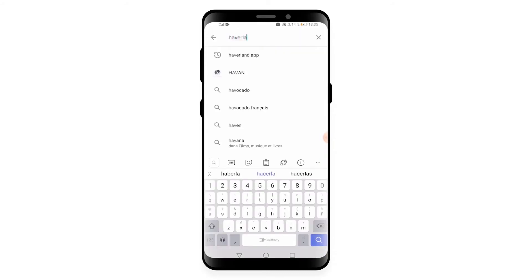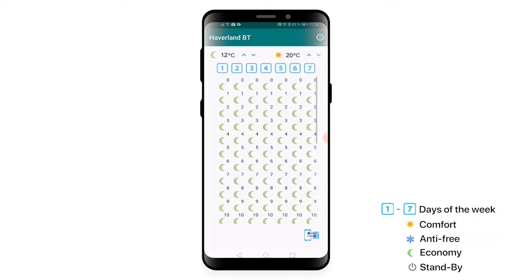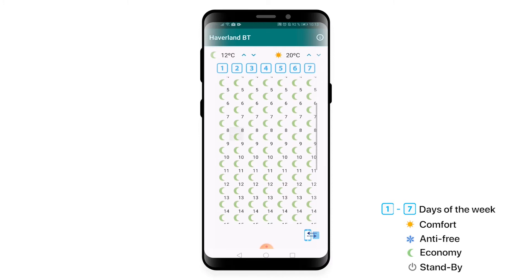Download Haverland BT and program each hour.